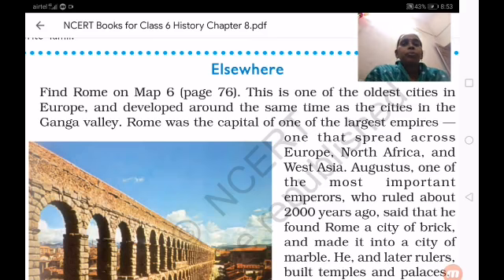So let us learn about Rome. Find out on map 6, page number 76. This is one of the oldest cities in Europe and developed around the same time as the cities in the Ganga Valley. So just as cities were developed in our country near the Ganga Valley, in the same way cities were also developed there.